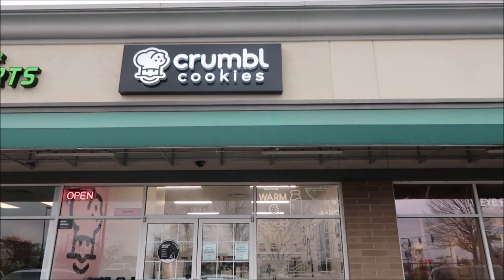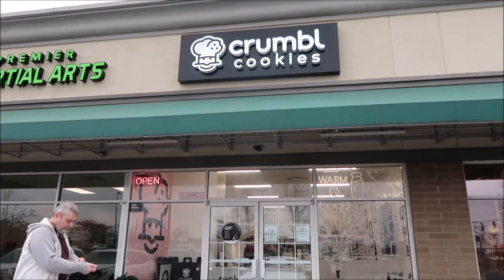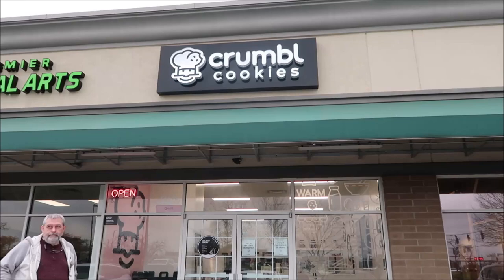Today Kevin and I are going to be visiting Crumble Cookies for the first time. We've actually reviewed Crumble Cookies in the past but we've never been in their storefront, so this was our first time in an actual store and we are going to take you in and check it out.